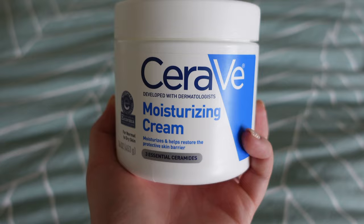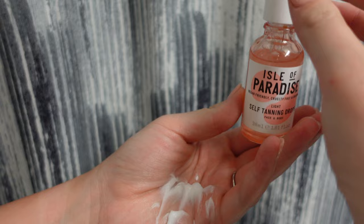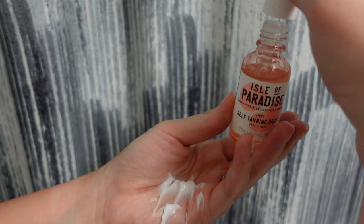For my main moisturizer I really like the CeraVe moisturizing cream — I even like it for my body. I put in a few drops of the Isle of Paradise light self-tanning drops into the moisturizer and apply it to my face. I've also used the Micro-Point for Blemishes — it was a little more expensive but it really helped. It has tiny little micro-needles and salicylic acid that get into your blemish more deeply to help reduce it faster.